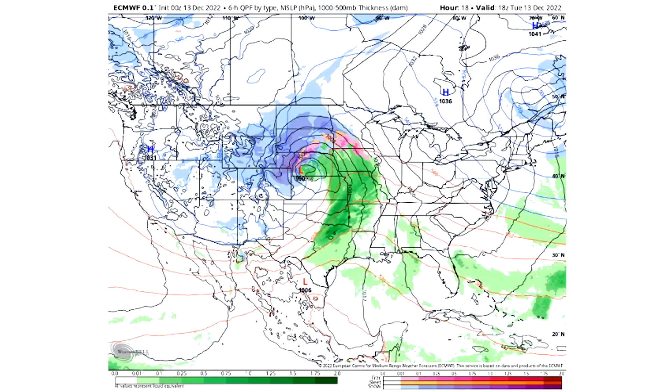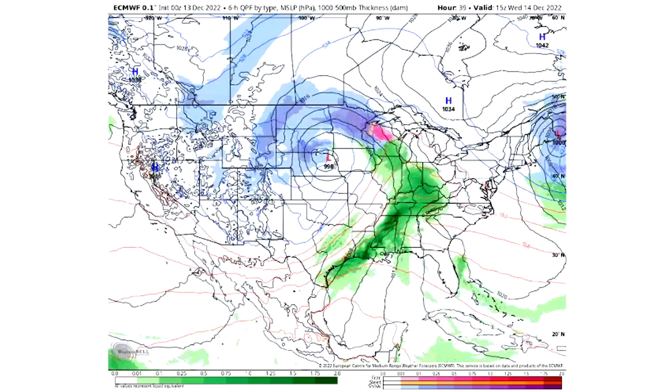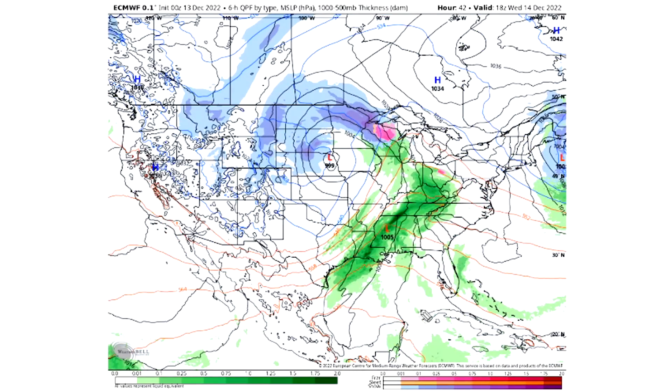As we take a look at the upcoming storminess, we can see that by tomorrow afternoon, we are going to be seeing a lot of these thunderstorms moving into the deeper south areas. So I'm thinking basically Louisiana, Arkansas, Mississippi, Alabama, and Tennessee is going to be the area to watch tomorrow for severe weather.